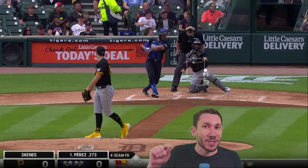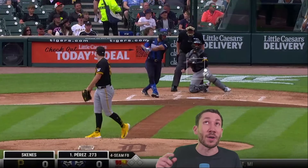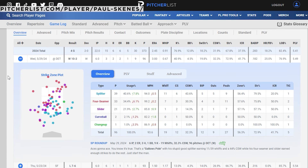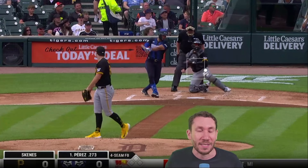It's called IVB — induced vertical break. It's a little different than what you see on StatCast. You can check out IVB for every single pitcher in every game on our game logs. Look at this — you go to Paul Skeen's game log on the pitcher list page, and then you click on the row. All this stuff expands, and then you click the new thing we got — it's called 'stuff.' You go to stuff and you're going to see IVB. It's great.